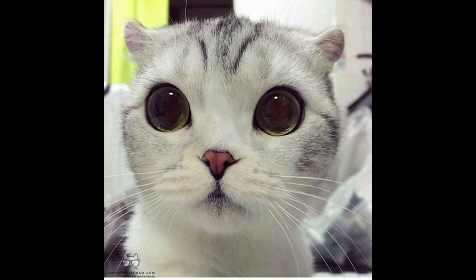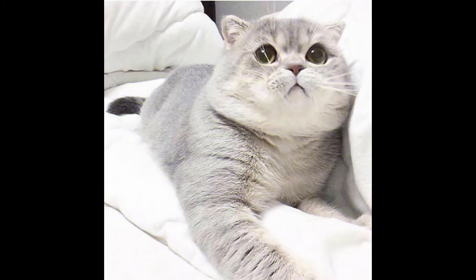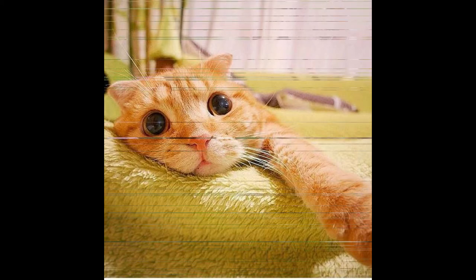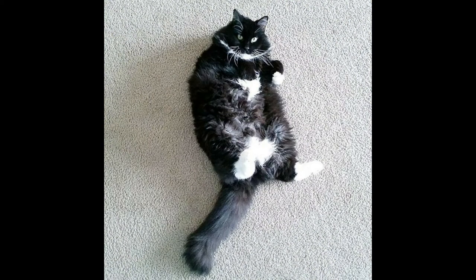Trim your cat's claws every two to three weeks. It's best to start this activity when your furry pal is a kitten. But if you're a parent to an older cat, you can help him accept a manicure. You'll just need to go slow and use treats to reinforce positive behavior. Try to catch him when he's napping, and be sure you only cut the tip using sharp trimmers.